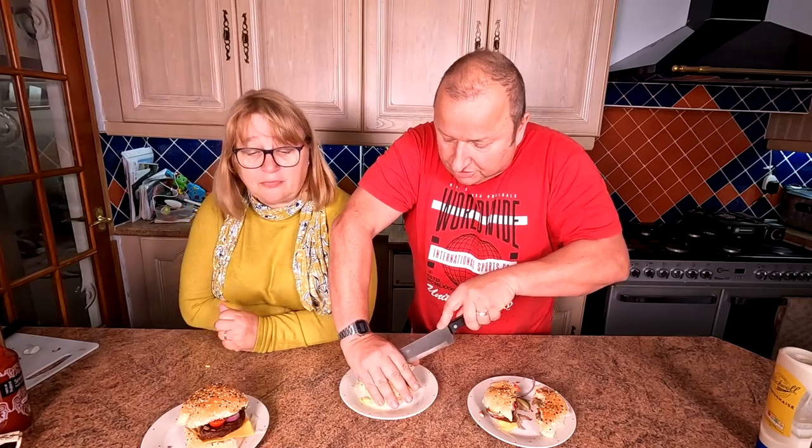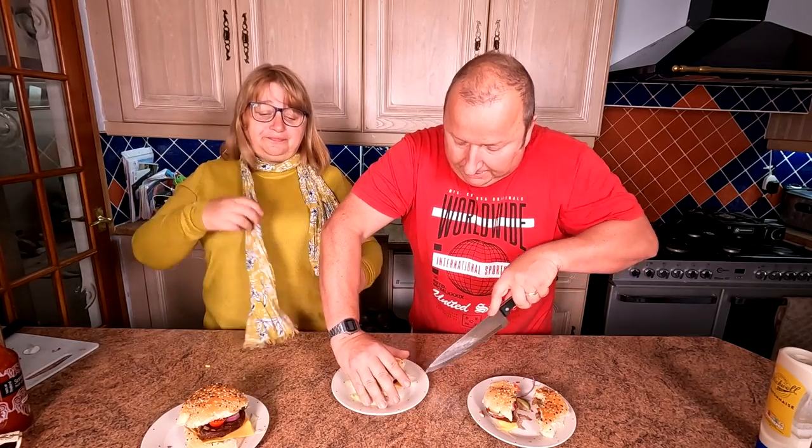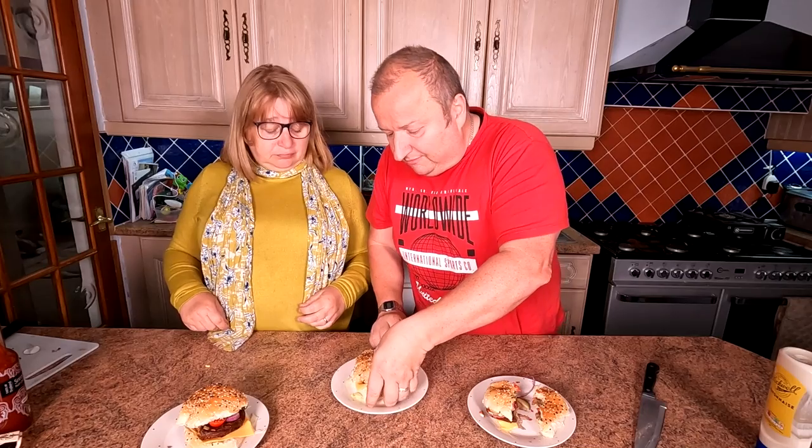This is the No Bull Steak Burger — this one is thicker than the others. Let's have a little go at this. Don't look as appetising to be honest with you. No, I don't like that one. I don't want to go in for a second bite on that one. No, I don't like that at all — that one is definitely a no-no from me.